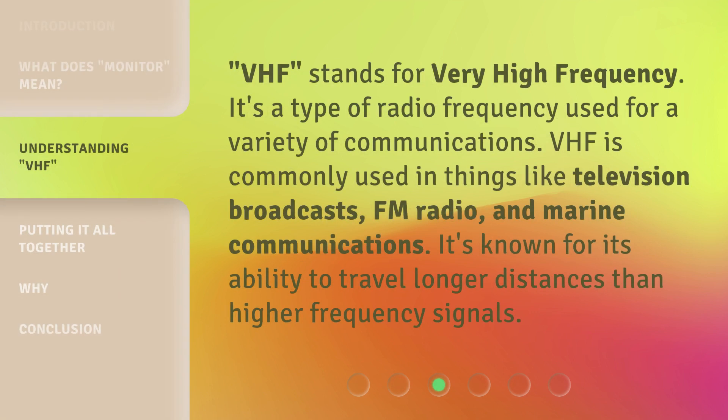VHF stands for Very High Frequency. It's a type of radio frequency used for a variety of communications. VHF is commonly used in things like television broadcasts, FM radio, and marine communications. It's known for its ability to travel longer distances than higher frequency signals.